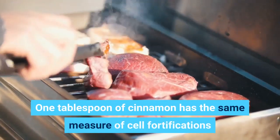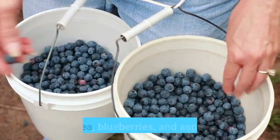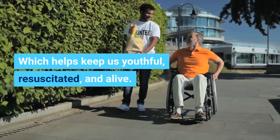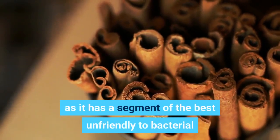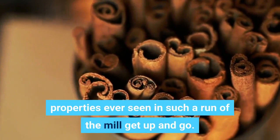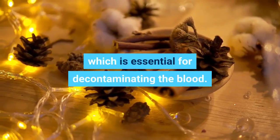One tablespoon of cinnamon has the same measure of antioxidants as some pomegranate juice, which has extensively more than red wine, green tea, blueberries, and asparagus — which helps keep us youthful and alive. Cinnamon is an amazingly powerful blood cleanser, as it has some of the best antibacterial properties found in such a common spice. New research results are exhibiting the impressive benefits cinnamon has on the liver, which is essential for decontaminating the blood.